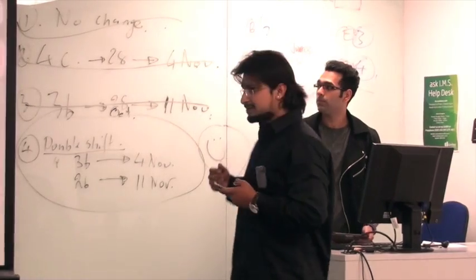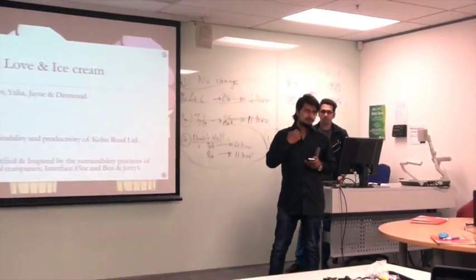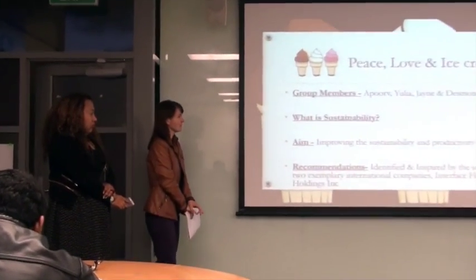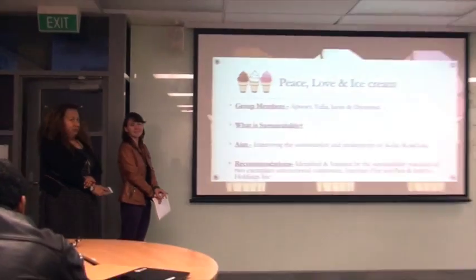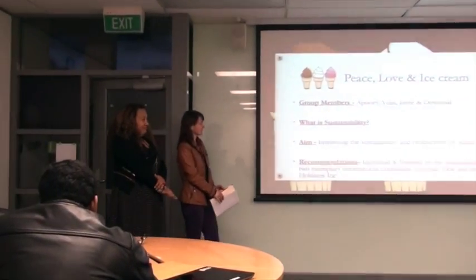Let me introduce you to our group members. This is Apoor — he will be talking about the background of our three companies. This is Yulia — she will talk about the lessons learnt from the two exemplary companies and the current practices that Kohu Road is following. And this is Jane — she will talk about the recommendations that we can implement into Kohu Road.